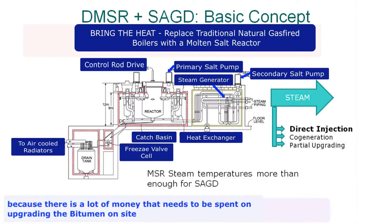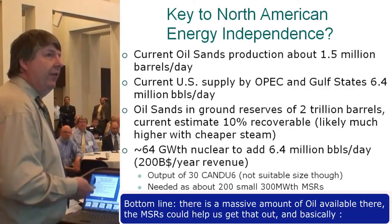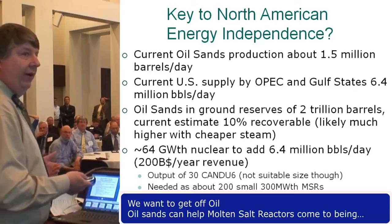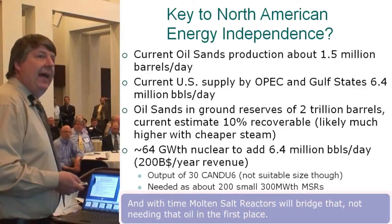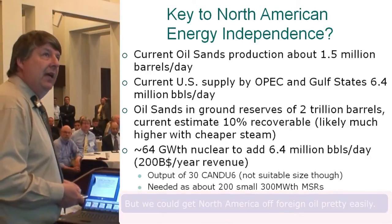There's a lot of money needed for upgrading bitumen on site. Bottom line: there's a massive amount of oil available in the oil sands and molten salt reactors could help extract it. We want to eventually get off oil, but oil sands can help bring molten salt reactors into being, and with time, molten salt reactors bridge us away from needing that oil in the first place — helping get North America off foreign oil.